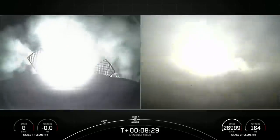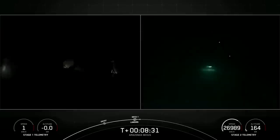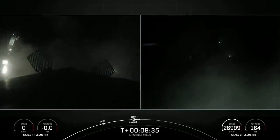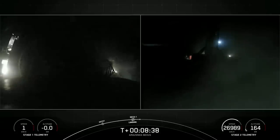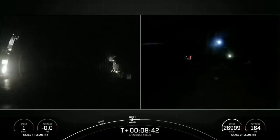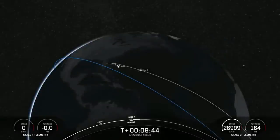And hopefully you heard it through the cheers in the background — loss of signal Cape Canaveral. That landing marks SpaceX's 170th recovery of an orbital-class rocket.